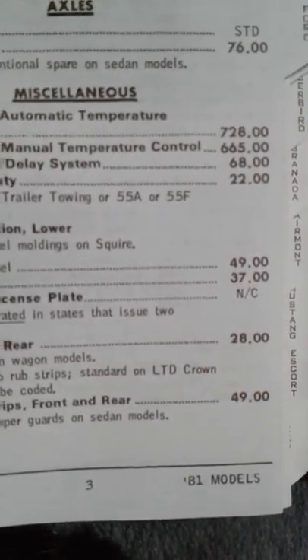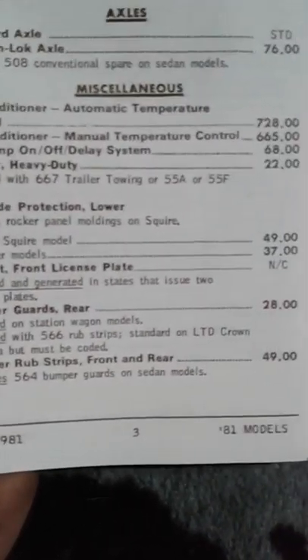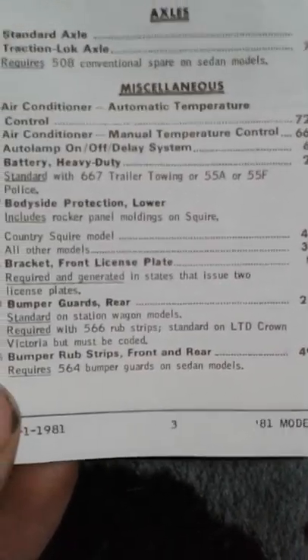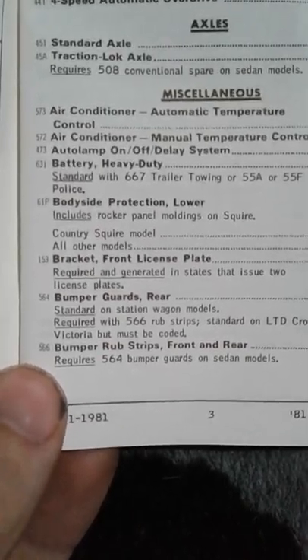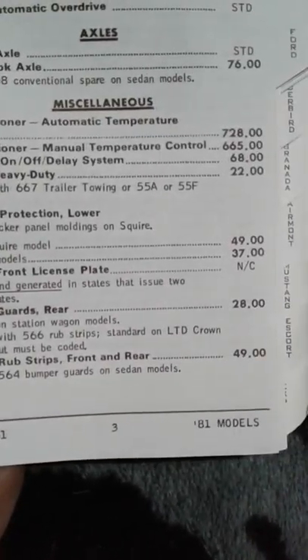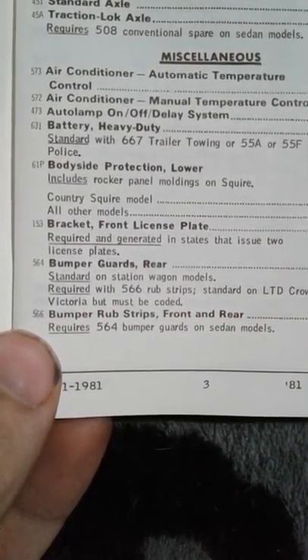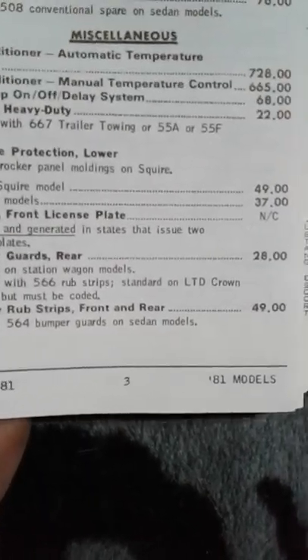Here's where the fun is - where you get air conditioning, 700 bucks. Even the cheaper air conditioning units are 600-some dollars, in 1982, mind you. Auto lamps, 70 bucks. Heavy duty batteries, $20. Body side protection, 90 bucks. Front license plate bracket - depends on where you get the car. A lot of my cars came from North Carolina, so almost all of them have a front license plate bracket.